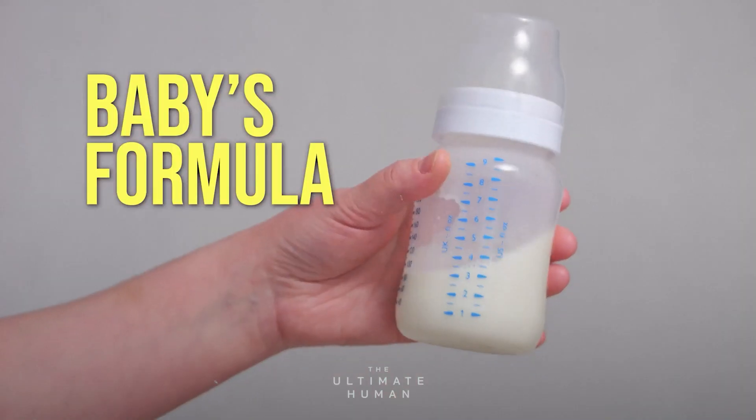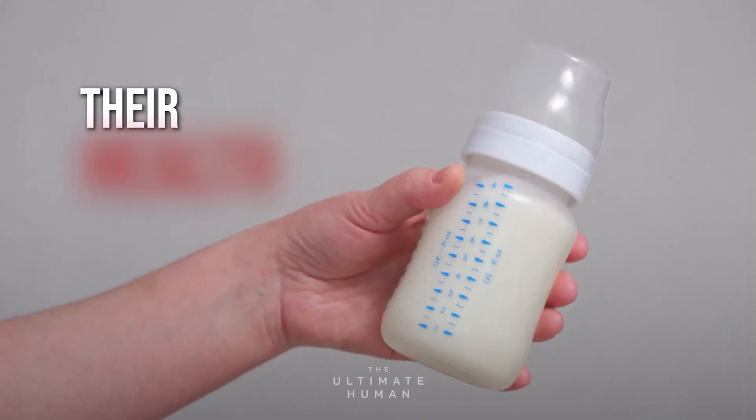Have you ever wondered what's really in your baby's formula and how it could be affecting their health in the long run?